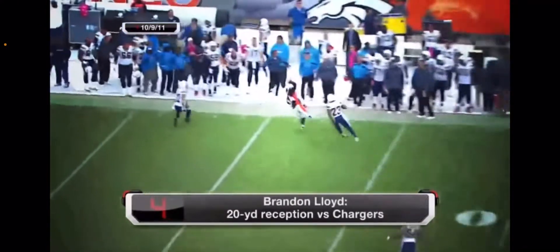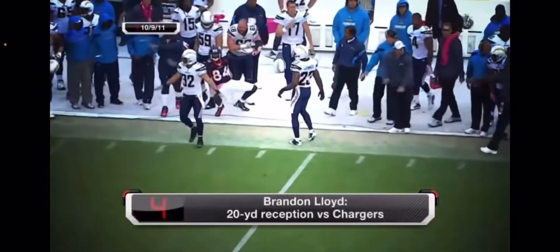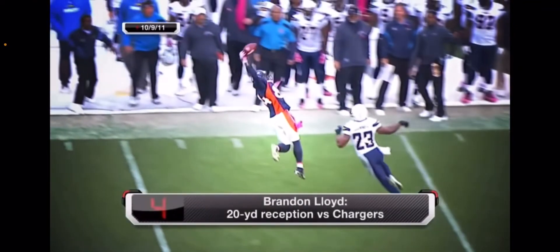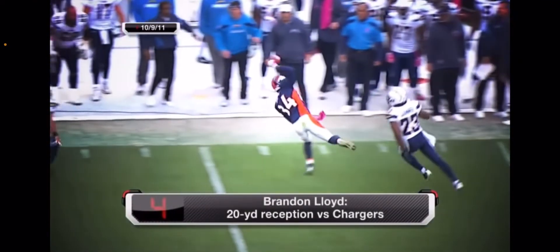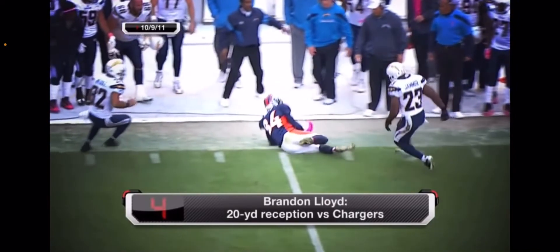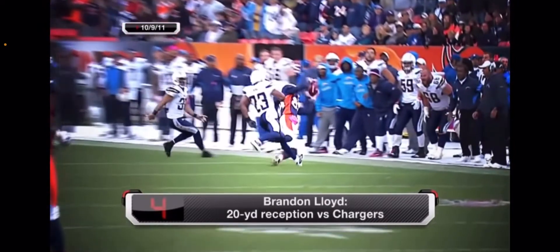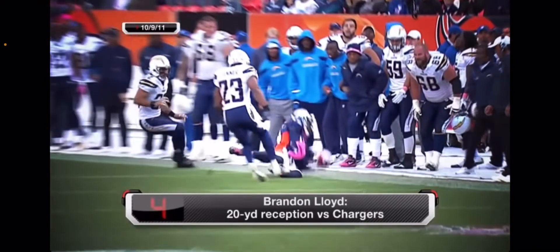Tebow to throw — what a catch! The question is, was he in or out of bounds? Well, what a great effort by Brandon Lloyd. A one-handed grab. Wow, I think he catches that. What a tremendous effort by Brandon Lloyd. The San Diego players waving it off. Yeah, he's staying in the game.